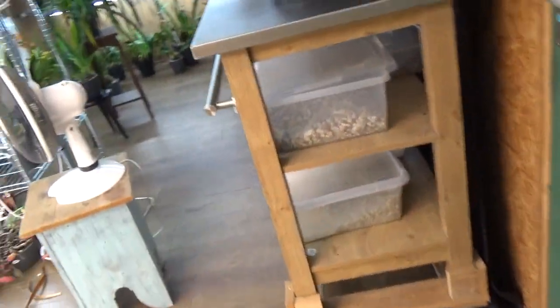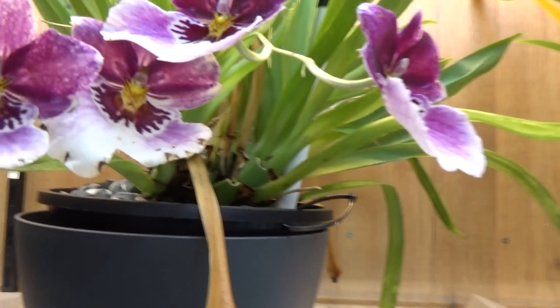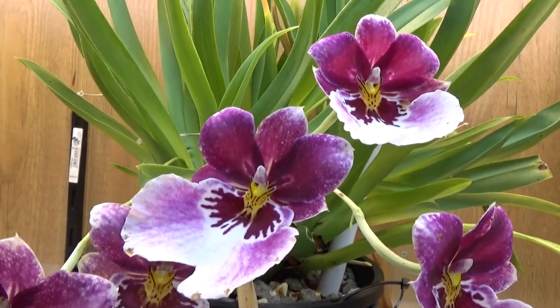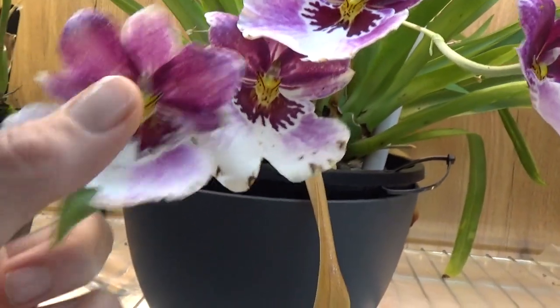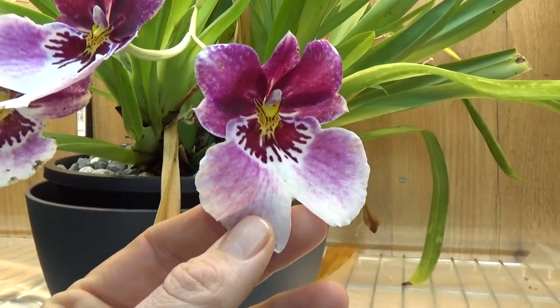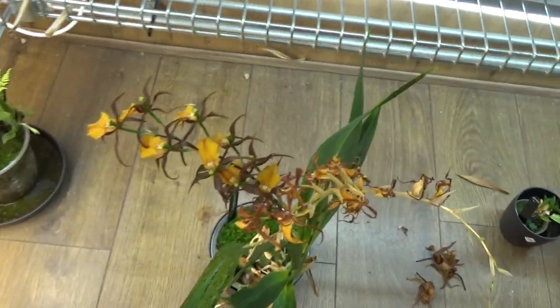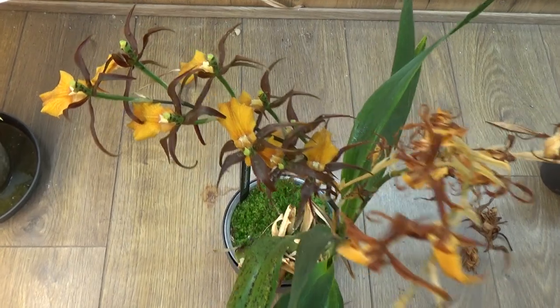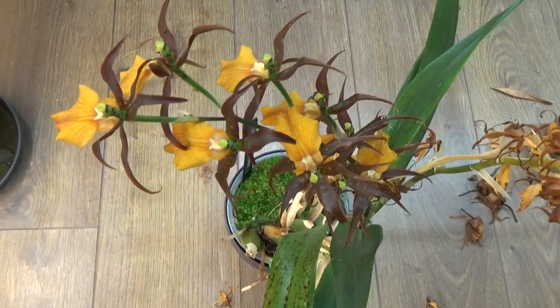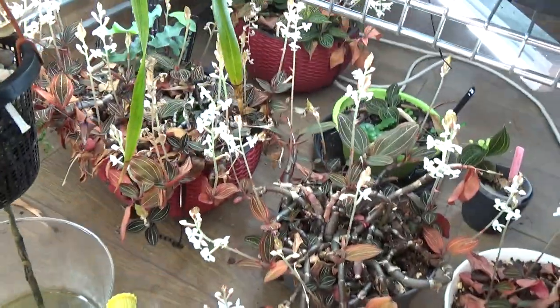Let's have a look inside the orchid room, starting with my Miltoniopsis Princess Diana. These are now going over, but this spike is fairly fresh — a beautiful bloom. And there's a spike with no blooms yet. We have still some blooms left on my French Town, but it's starting to go over. That brown and orange — I find them to work so very well together. And quite some Ludisia spikes over here.